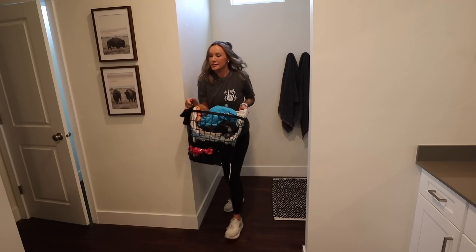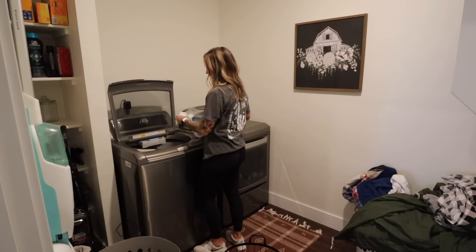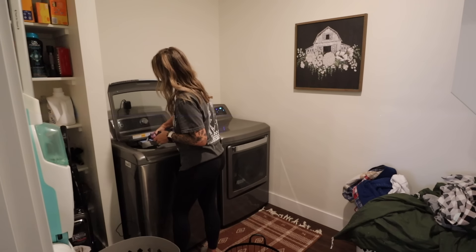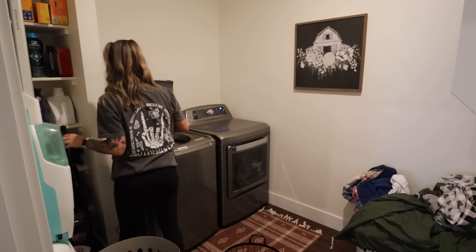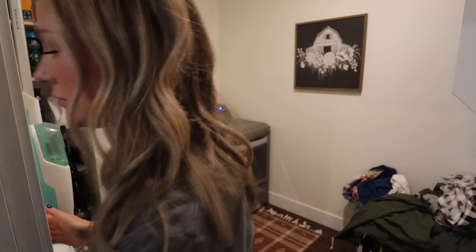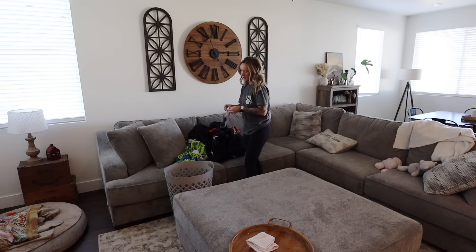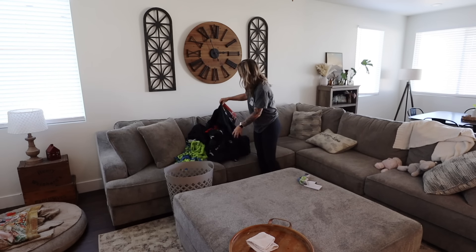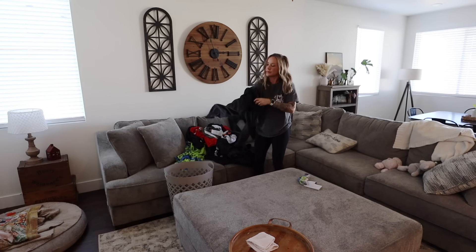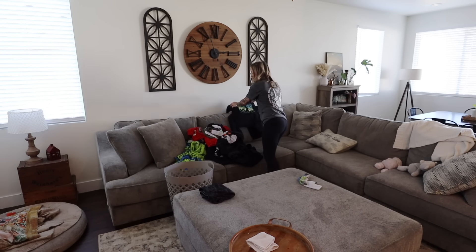I'm also going to grab the basket of dirty clothes from my bathroom and take that into the laundry room and get it started in the wash. Now I have this basket of clothes that is all Brody's clothes. I've been doing the kids' laundry like this for a while now — just doing Brayden's clothes all together, Brody's clothes all together, Berkley's clothes all together — because it makes it easy when I go to fold it and put it away. This is all Brody's clothes; I'm going to get these folded and put them into his basket for his room, then just take that up to his room.